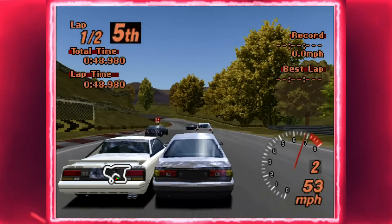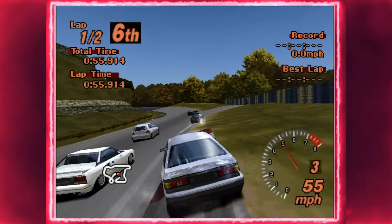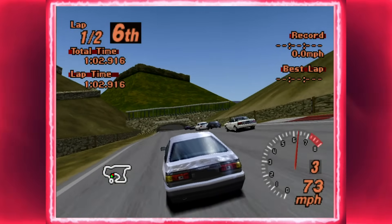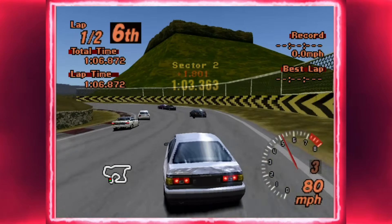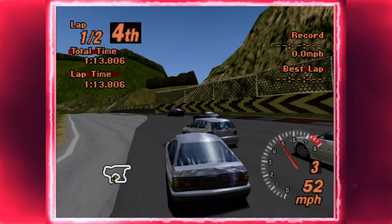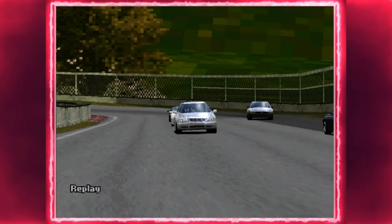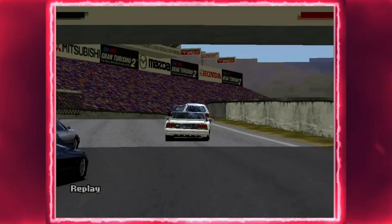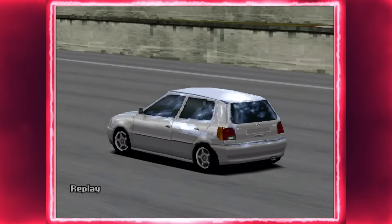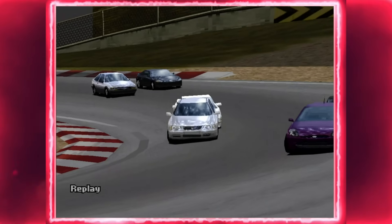Due to an oversight in the game's code, the Polo is the only cut car that is not blocked from being selected by the AI as an opponent. This means it can even appear in the Event Generator, albeit very rarely. If you want to try to get it to appear, pick the '83 or '85 Levin or Trueno and pick easy difficulty. People have reported that it's usually a frontrunner, and I experienced the same — it took a little while to get to the head of the field, but when it did, it stayed there for the rest of the race. So there you go: a deep dive on the Volkswagen Polo, Gran Turismo 2's most complete cut car.